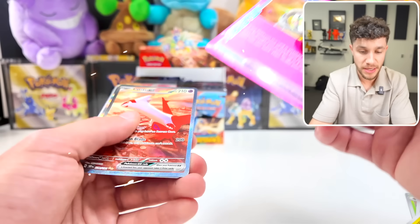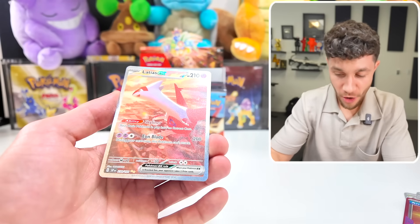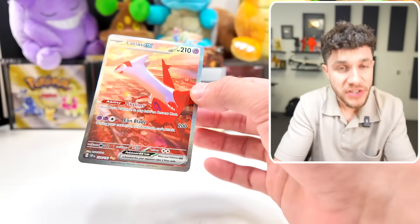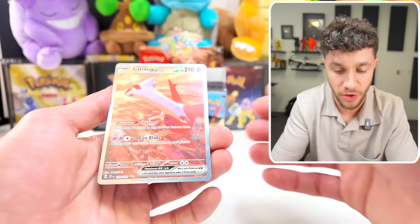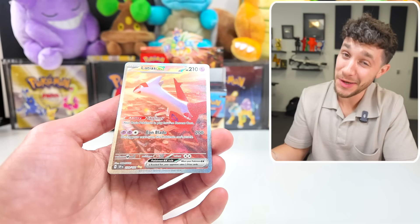Oh! No way! Not only did we get the Amulet of Hope, which means a transfer of a shiny, but we got the freaking Latias Secret Illustration Rare! Dude, this is the second biggest card in the set. It's not like the $600 Pikachu big, but this card is like a hundred-plus dollar card, bro. This is golden. I can't believe we just hit this!